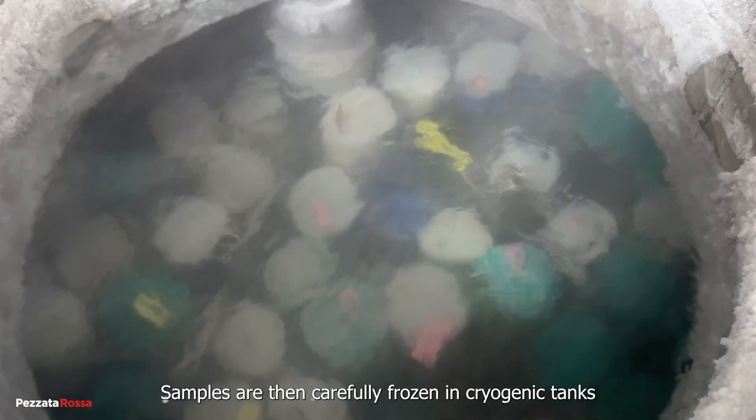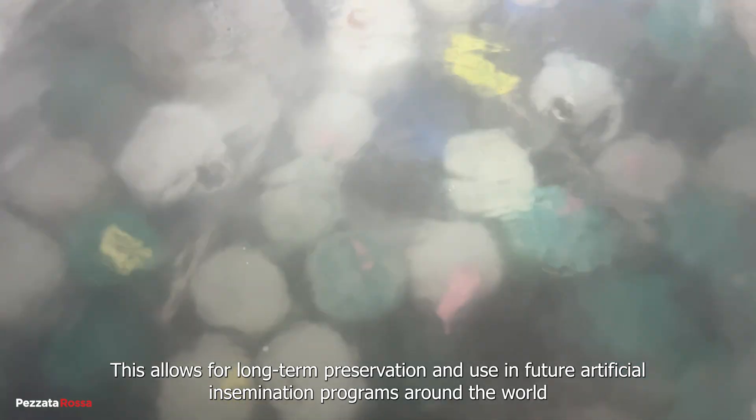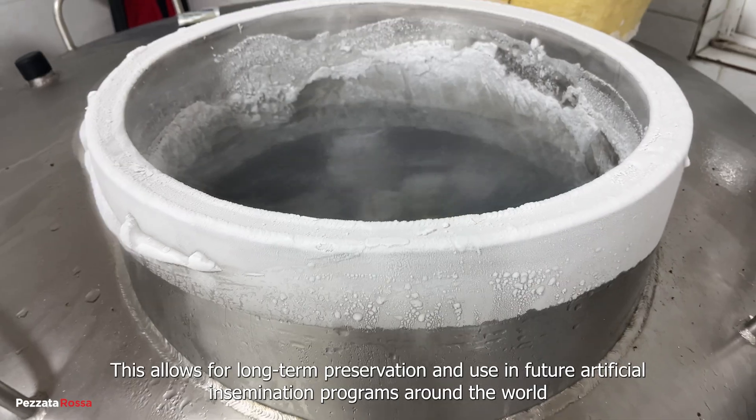Samples are then carefully frozen in cryogenic tanks. This allows for long-term preservation and use in future artificial insemination programs around the world.